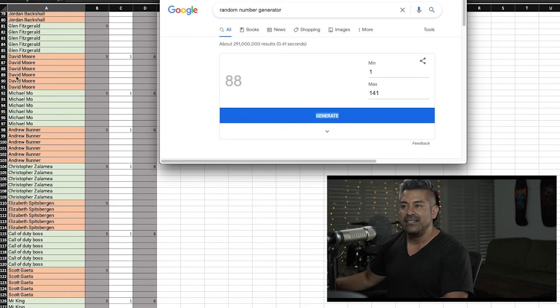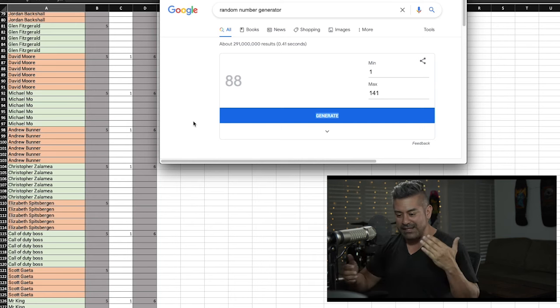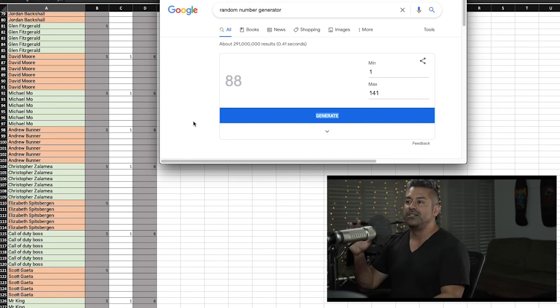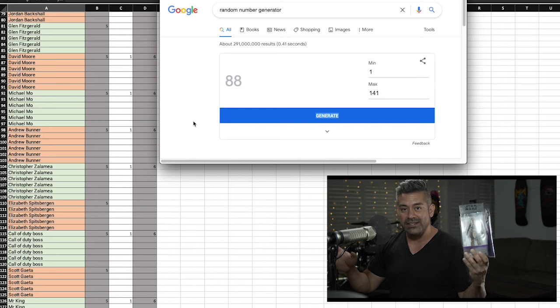Let's do a test run: number 88 — that would have been David Moore. All right, so here's how it's gonna go: we'll do this five times, building suspense with each click. I've seen numbers come up twice in practice, so just because I land on 88 doesn't mean anything yet. This is the real deal — I wanted to record it today. Are you guys ready? This is for the Ahsoka Tano action figure!